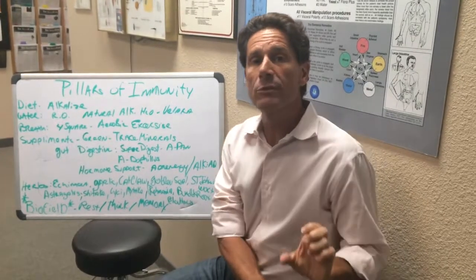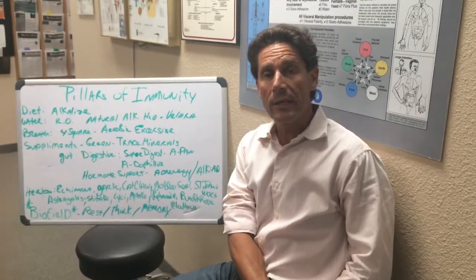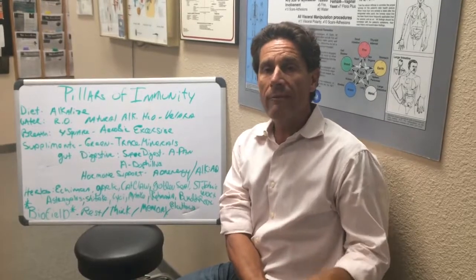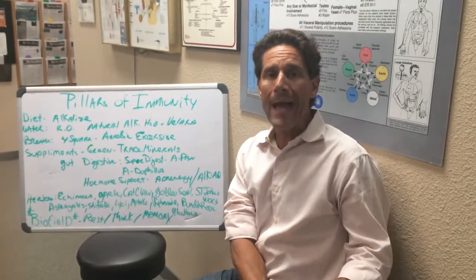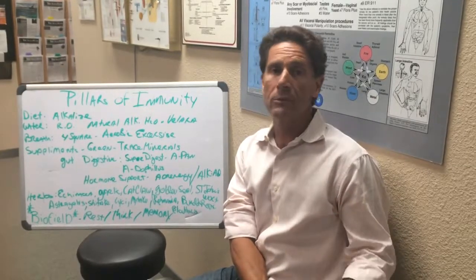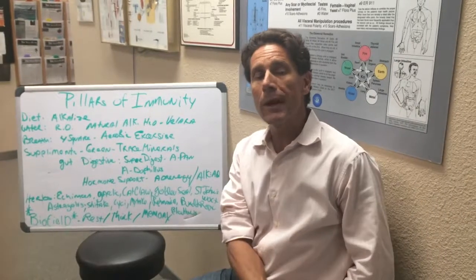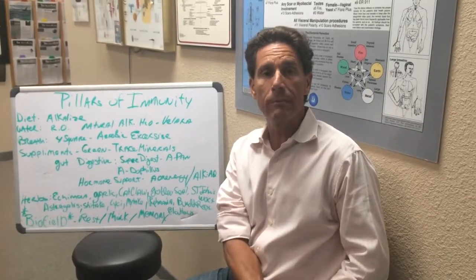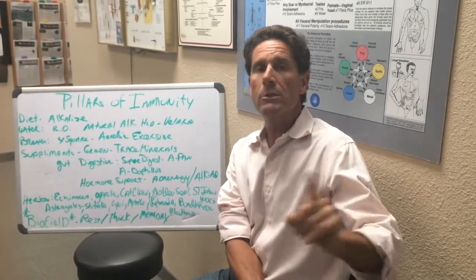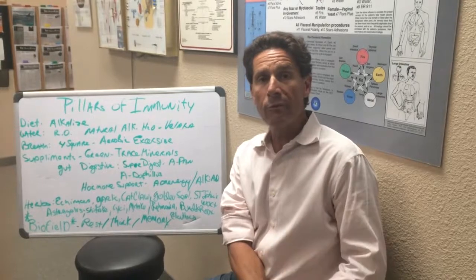The last pillar of immunity — the most fundamental, most foundational — is your biofield. This is where we specialize in bio energetic synchronization technique (BEST). If the biofield is not balanced, everything else is going to be compromised; the nutrition, the supplements, and the herbs. Every week I have people come in with bags full of supplements and their health still isn't changing because their biofield is down. What makes our biofield go down is our conscious thinking, what we think about, and what's buried in our subconscious mind and energy field. As a BEST practitioner, we root out those interference patterns and upgrade the physiology and the biofield.